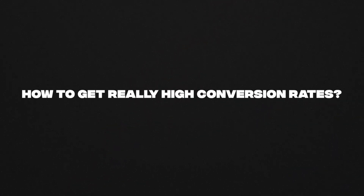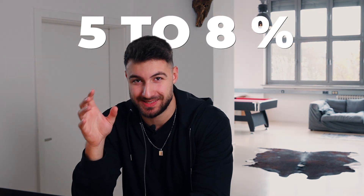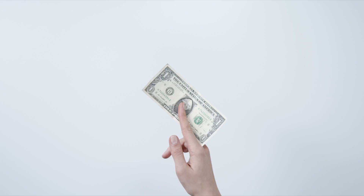This video is going to be about how to get really high conversion rates of five to eight percent on your dropshipping store, and also how to get the people who buy from your store to buy a lot, so you actually get more money out of each single client.